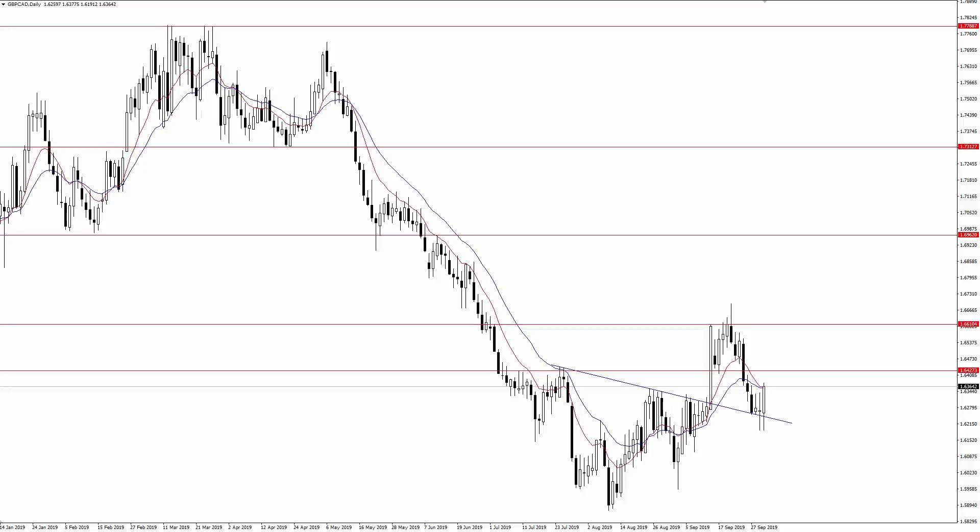Before we get started with today's video on the pound versus the Canadian dollar, be sure to hit that subscribe button below and click the bell icon so you get notified every time I post these videos.